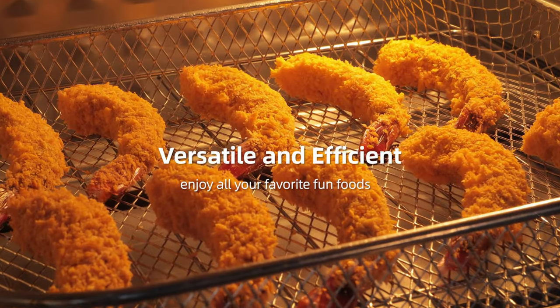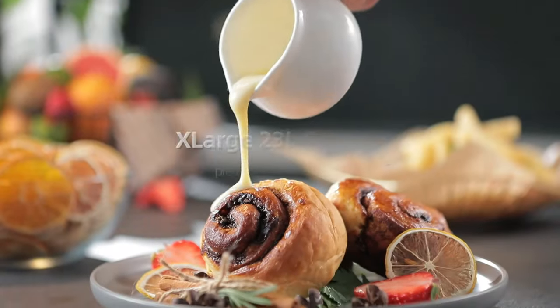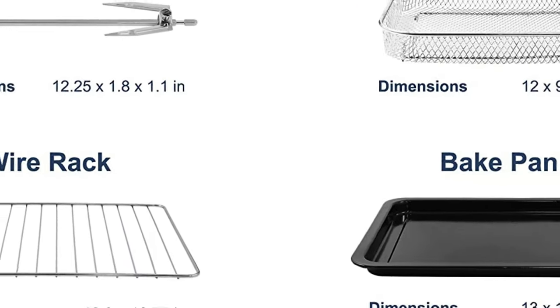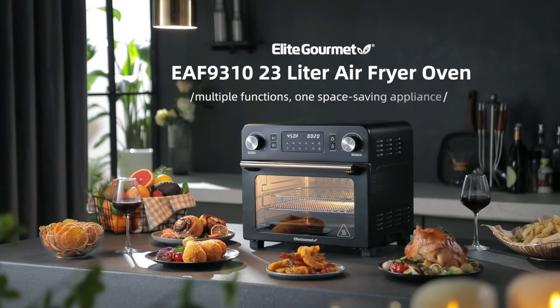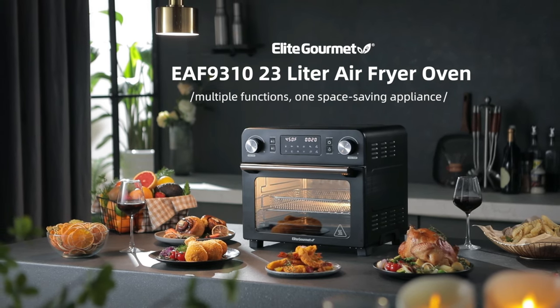The oven eliminates the need for added fats or oils, saving you time and energy. It comes with a bake pan, air fry basket, removable rack, rotisserie spit, rotisserie spit removal handle, and removable crumb tray, as well as an instruction manual with cooking guide and 25 healthy and delicious recipes.